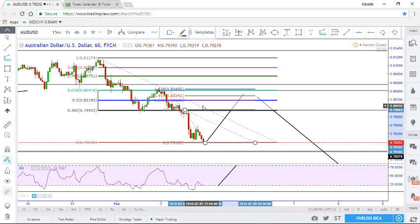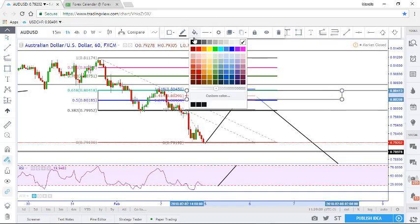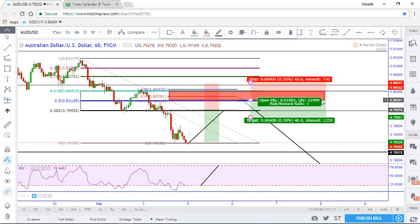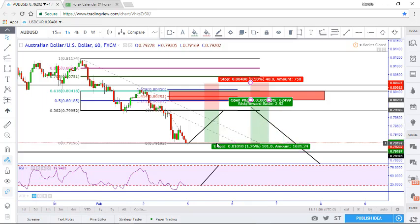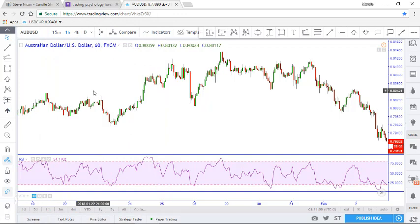Since I get a Fibonacci confluence right here, I'll personally be looking for a selling opportunity over here. This selling opportunity would set me up for a better risk-to-reward ratio — particularly a 1-to-2 if I enter on that 50% retracement. If price does come over there, I'll be setting myself up for a shorting opportunity in anticipation of the next bearish move to these levels of support.